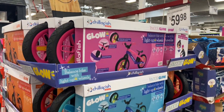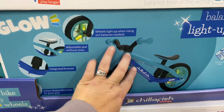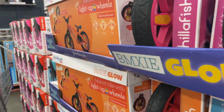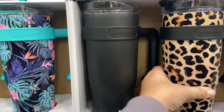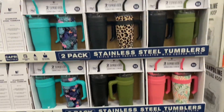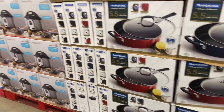Moving on to toys, they had this balance bike for $59.98, which would be perfect for a two, three, or four year old. These hydro cups I wanted so bad — if my family's watching this, this is what I want. I want this set of hydro cups for $19.98. And then they just had all the pots and pans, the Instapots, the air fryers, all of that.